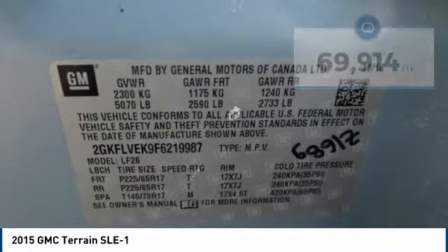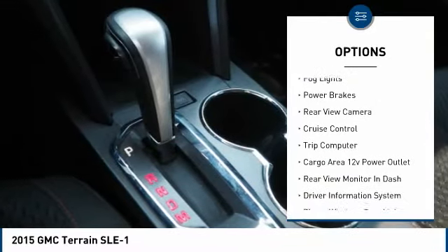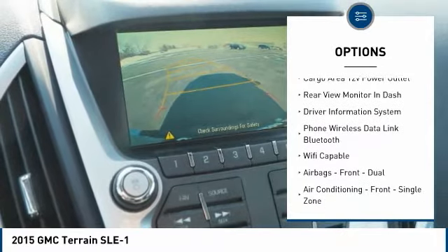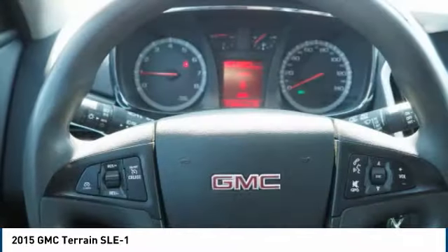Here are some of this vehicle's great options: traction control, stability control, roll stability control, daytime running lights, fog lights, power brakes, rear view camera, cruise control, trip computer, cargo area, and a 12-volt power outlet.